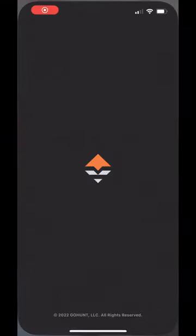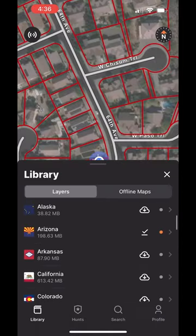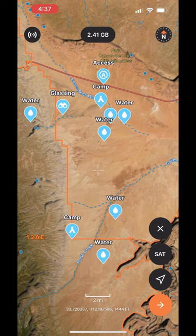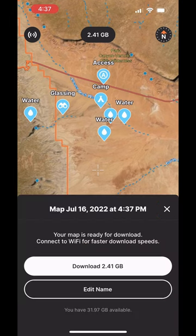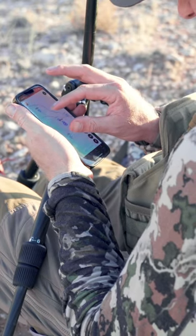Since then, they've only continued to innovate. You can now download all of your state filters in one small file, so if you happen to forget to click the private land tag before you download — which just happened to me this spring — it's now there in the field anyway.